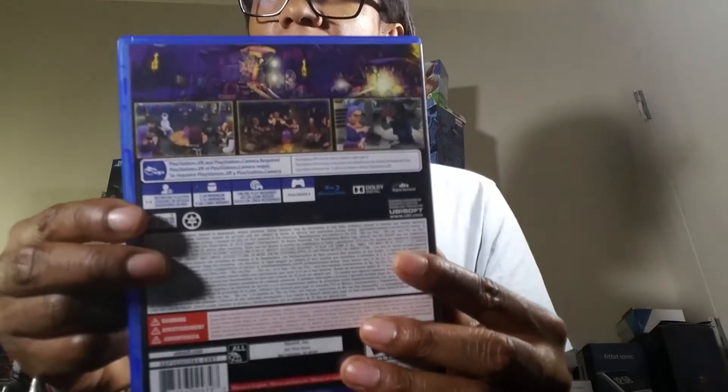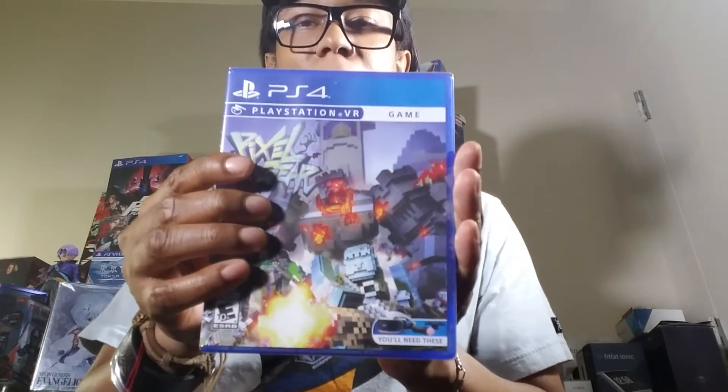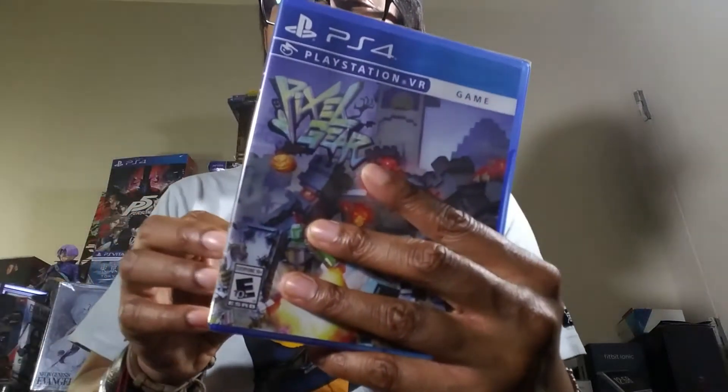I have so many VR games now that I bought double copies of things I didn't even know I had. Here's Werewolf Within — looks awesome. This is a third copy of something — someone wants to trade, let me know. Pixel Gear, Limited Run — I have another copy of this too. If you have a Limited Run VR game I don't have, let me know. I have extra copies through my own sheer stupidity.